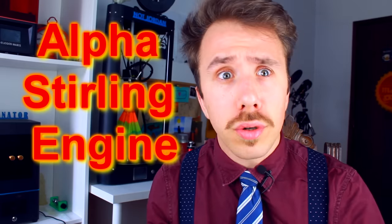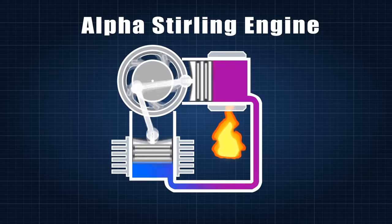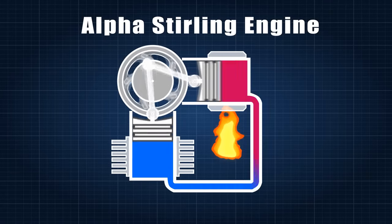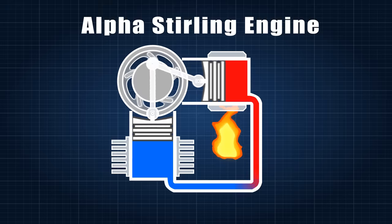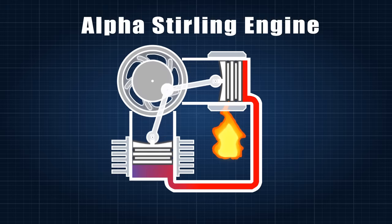Feeling good from my small success, I decided to build another type of Stirling engine — a more powerful one: the Alpha Stirling Engine! The Alpha Stirling Engine is another configuration that uses two power pistons instead of one, which means it's able to get more power for the same volume.